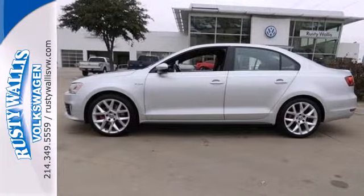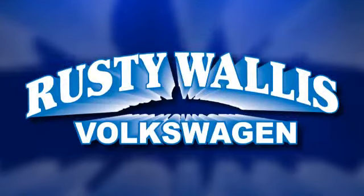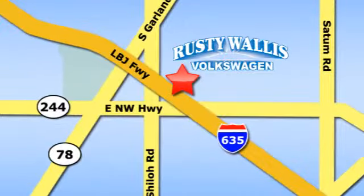Come see this Jetta today. Rusty Wallace Volkswagen is one of the premier Volkswagen dealerships in Texas. We're easy to find just off Northwest Highway at 12635 LBJ Freeway in Garland.